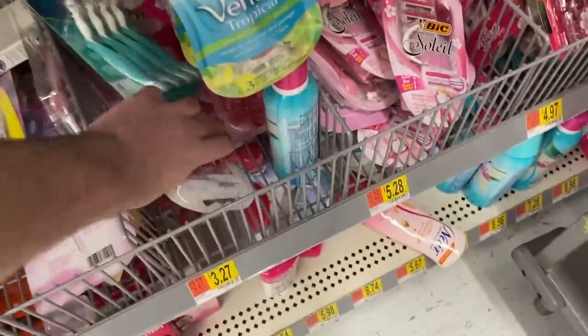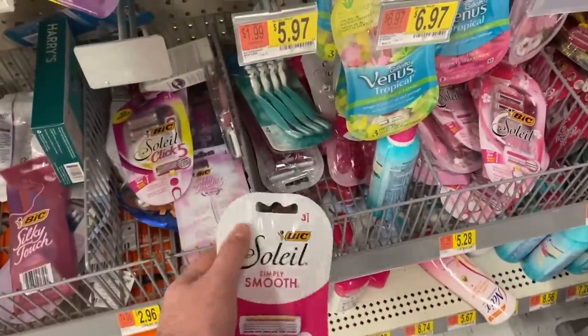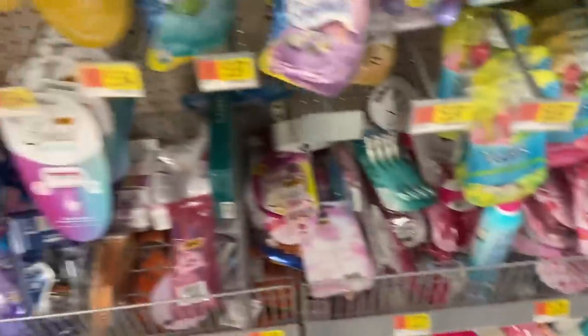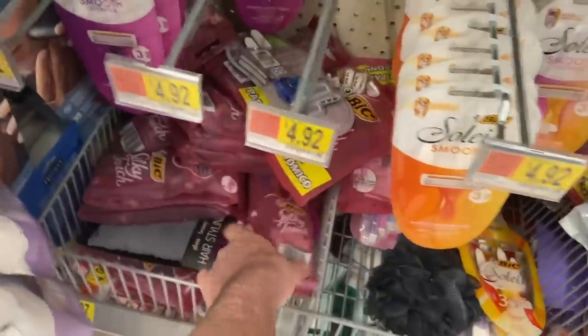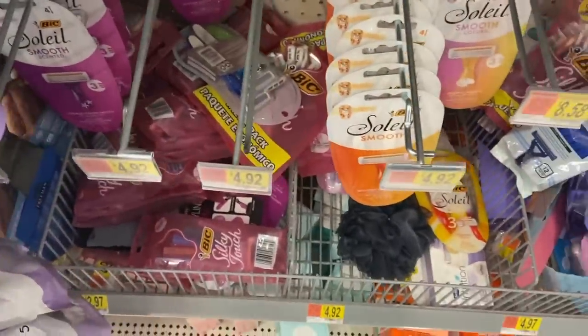Really cheap razors: The Bic Simply Soleil razors are $3.27 and there is a $3 printable coupon in the description, making them $0.27. The Bic Silky Touch razors are $2.97 and Ibotta has $2.50 back, making them $0.47. Really great prices on razors.